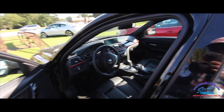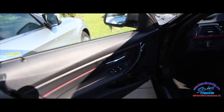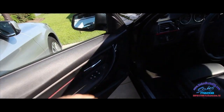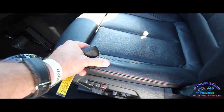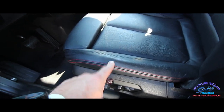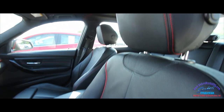It could be leatherette — BMW tends to put leatherette on some vehicles — but this may be leather. It has power windows, power door locks, power mirrors, BMW sport package, power seats with lumbar and memory. Actually, this is real leather — I can tell by looking at it and touching it. That is leather right there.